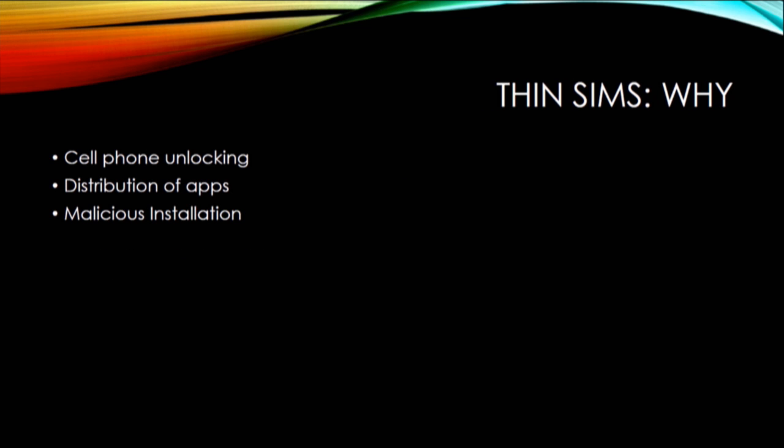They can read and modify all communication between the SIM card and the phone because they're sitting on the interface. The original use case was cell phone unlocking — back when you had a GSM phone locked to a network, you could put a thin SIM in and use the phone on any network. Another use case is distribution of apps. For example, if you're a company trying to put an application onto a SIM card and the phone company won't let you, you can use a thin SIM to get around that. And finally there's the case of malicious installation — most of these attacks involve being able to steal money from mobile money applications. Say you're a shopkeeper or run a phone repair business — you could put a thin SIM in and scrape money off the top. I'm not recommending this, by the way.